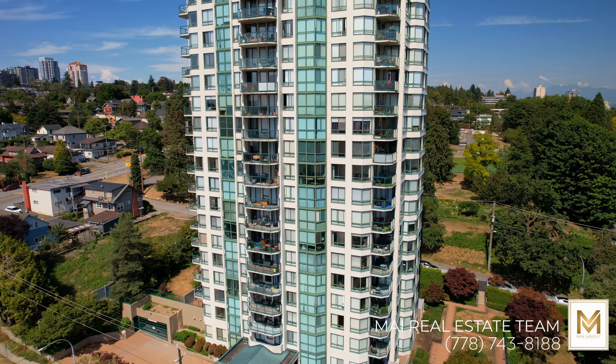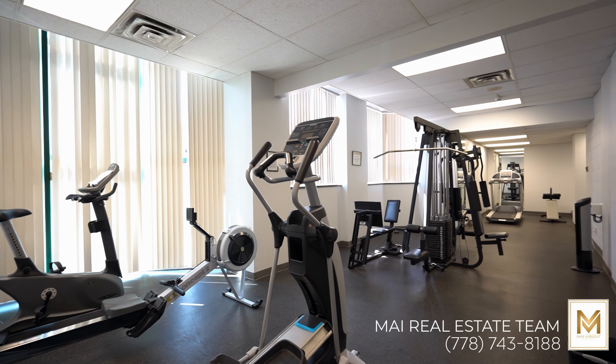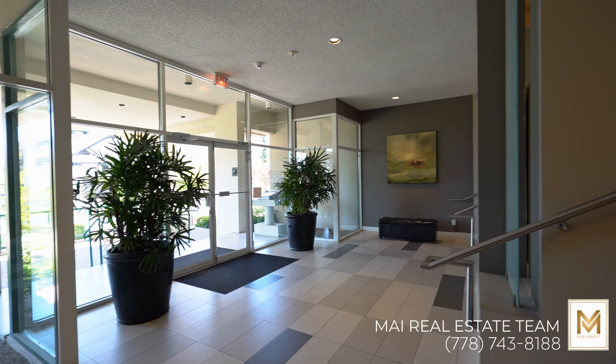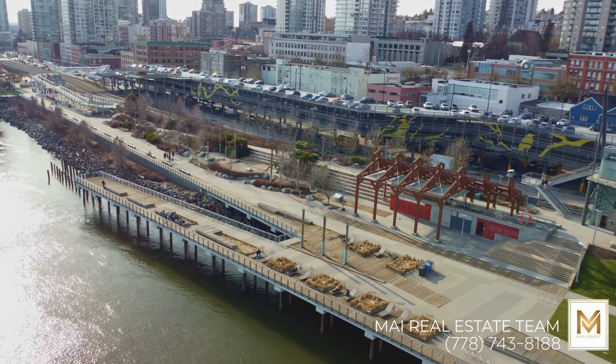Beyond your home, this building offers access to amenities such as a fitness center, sauna, outdoor garden, and amenity room. You'll also have the convenience of one parking space and one storage locker. With its modern and historic charm, luxury and convenience, this home offers a complete lifestyle package.